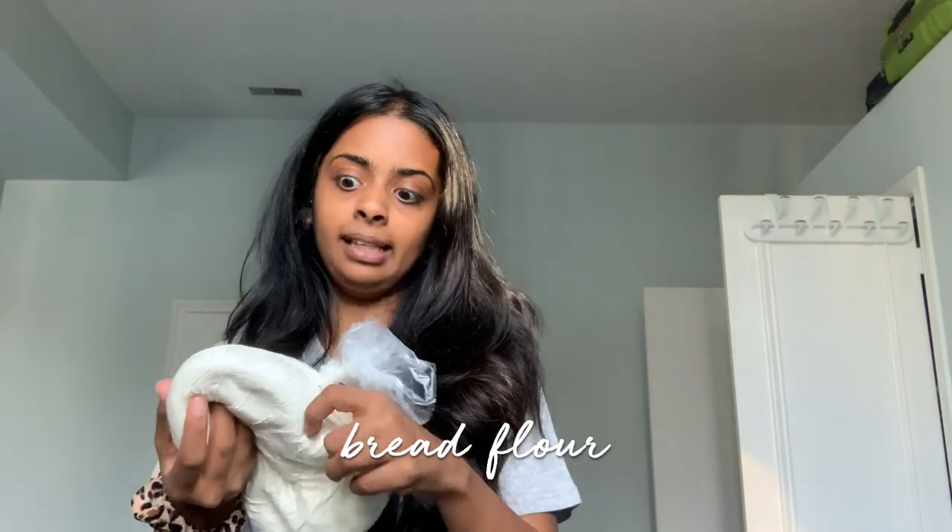The next thing I got is the actual reason I came to Bulk Barn — this is bread flour, unbleached bread flour. I need this for pastry school because we're making our very own sourdough starter, and we're going to be making sourdough bread. We have to make the starter, take care of it, and feed it a certain amount of water and flour every day, so I needed flour for that.